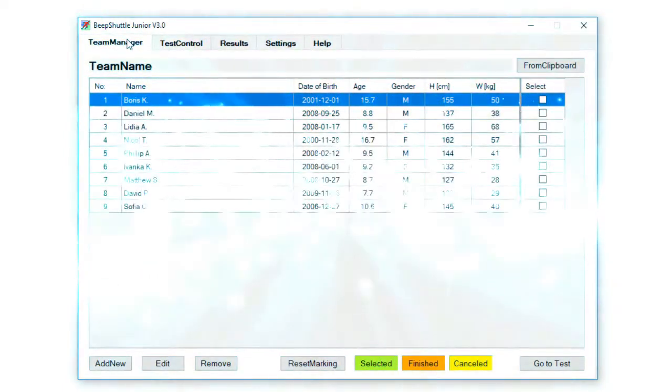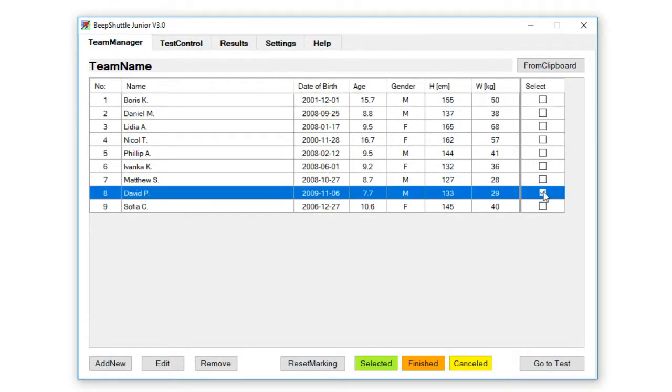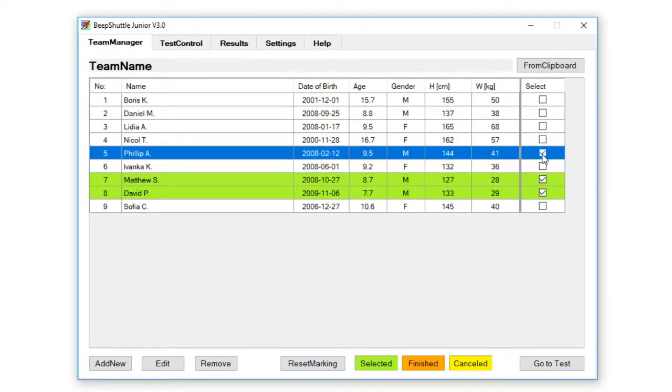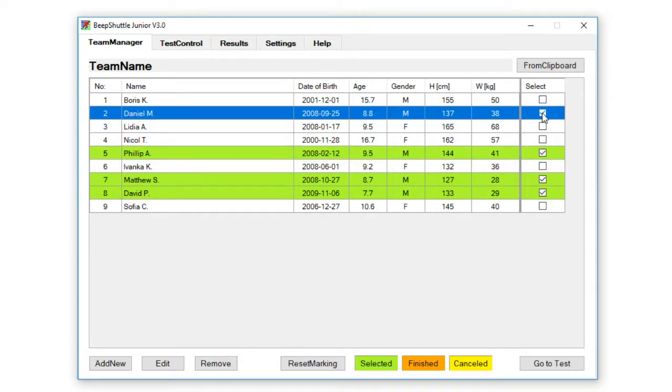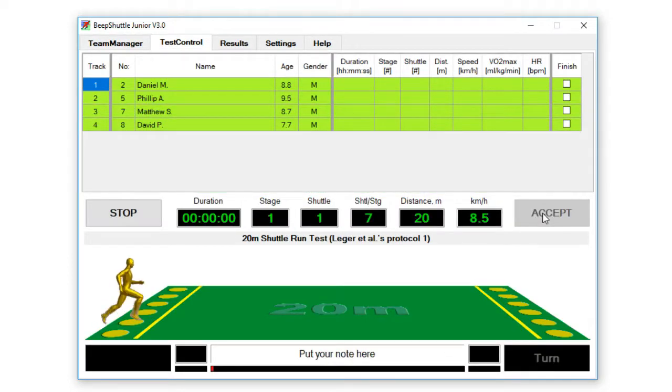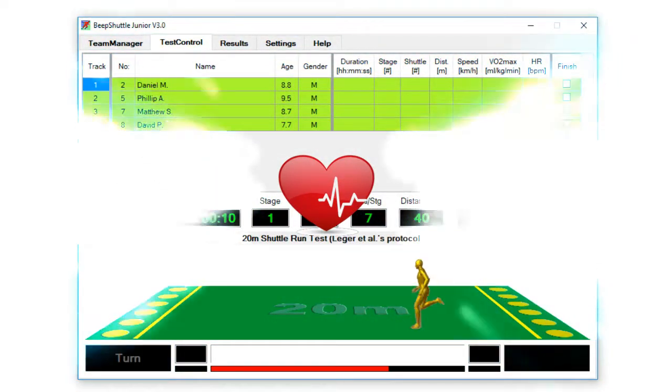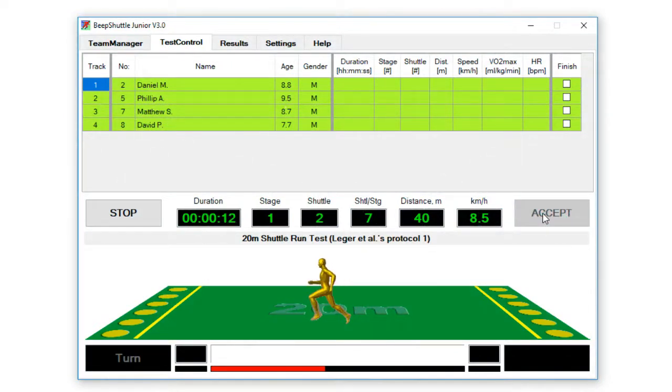I'd like to present to you some new cutting-edge technology which has been developed and which has already been employed and is being employed in both primary and secondary schools in this country. This is the Beep Shuttle Junior, and it assesses one of the most important components of physical fitness, which is cardio-respiratory fitness in both children and in adolescents.